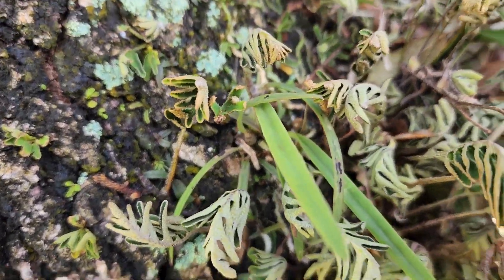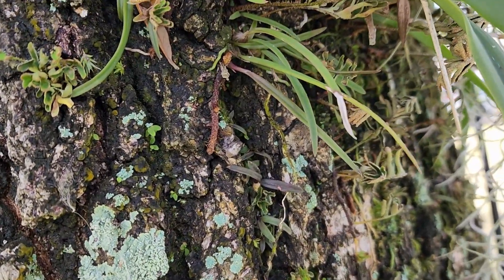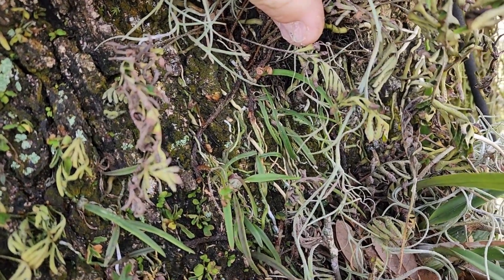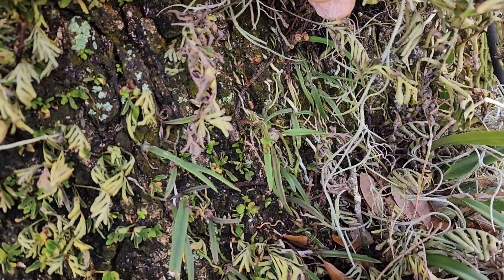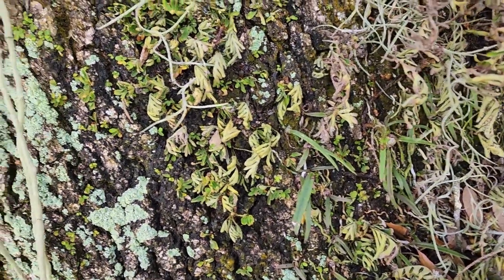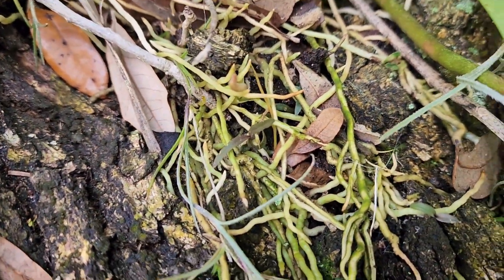Look at all the baby tampensis growing everywhere. There are some little guys — sorry about that — maybe y'all can see, yeah, look at that. All those little baby tampensis. Now I'm sure not all of these are going to live to see flowering age, but some of them will.